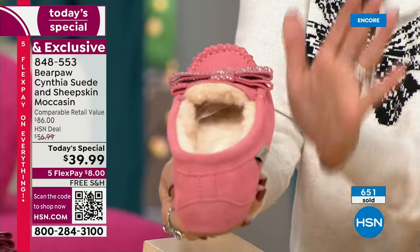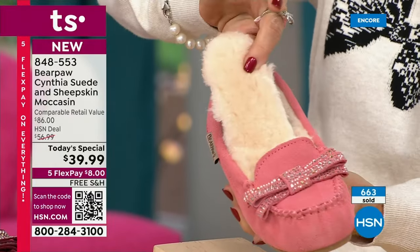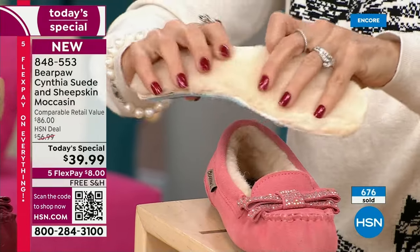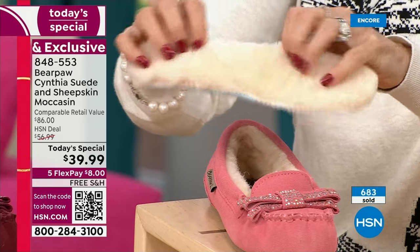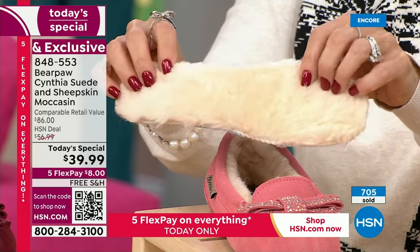The gift of giving a Bear Paw slipper is the gift of giving a hug. This has a removable sheepskin footbed — you can just take that off when you get it home. This is genuine, sustainable sheepskin — nature's insulator, nature's regulator. It insulates you, keeps you warm, regulates you, wicks away moisture, and keeps you cool.